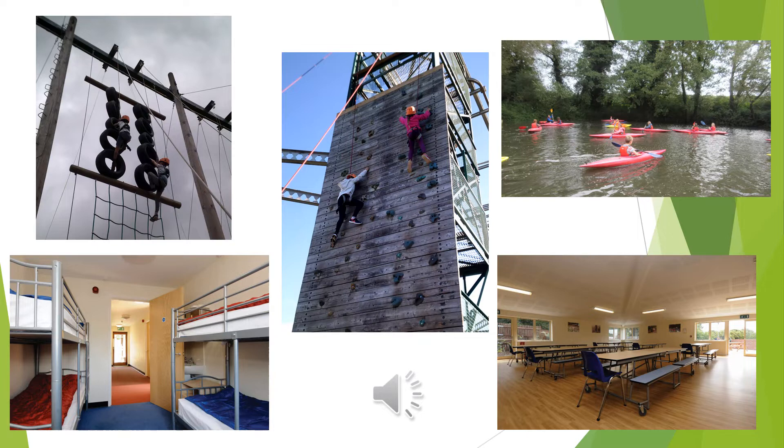As well as this, we will have three delicious meals a day. These will be eaten in the dining hall. The children were very excited about all of the different foods when I went to speak to them.